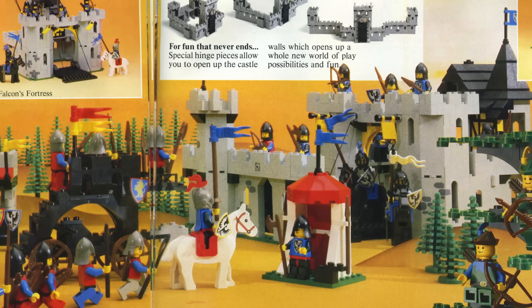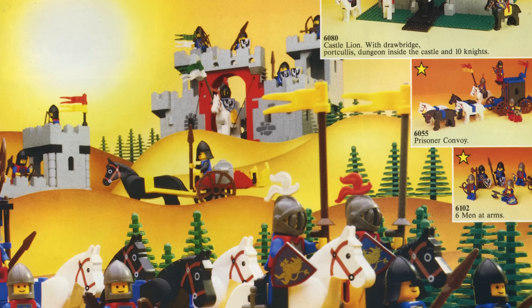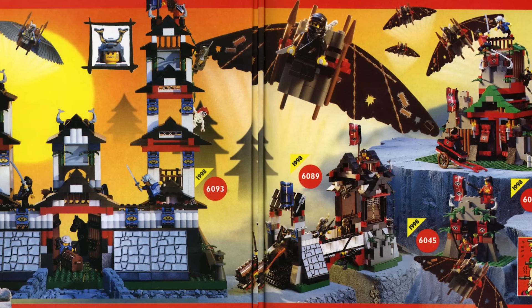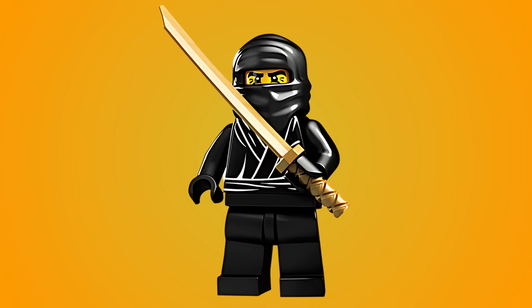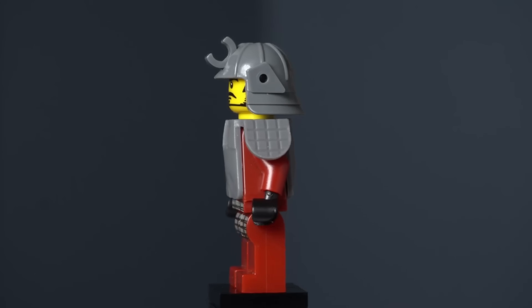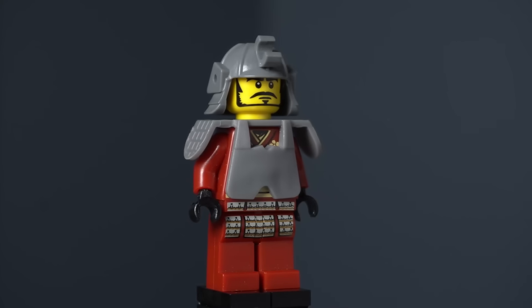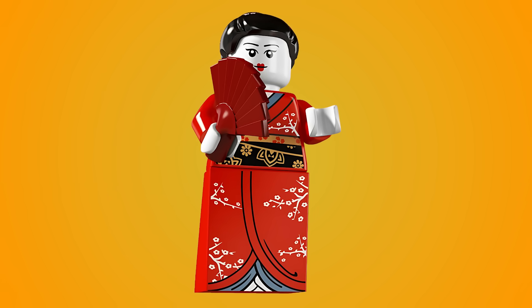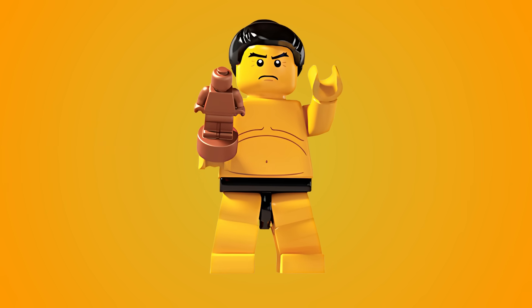LEGO has given us many castle themes over the years, but only two of them are not based around the European Middle Ages. The first non-European castle sets was in 1998 with LEGO Ninja. In the very first CMF series, we got the Ninja, who has a classic black ninja look and wields a gold katana. In Series 3, we got the Samurai Warrior with a classic samurai look using the samurai helmet from the ninja line. In Series 12, another Samurai came with printed samurai armor. Another figure that goes perfectly with these is the Kimono Girl from Series 4. The last figure who could fit the ninja world is the Sumo Wrestler from Series 3.